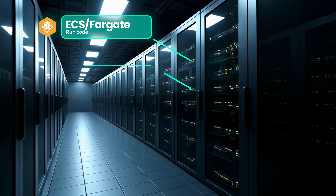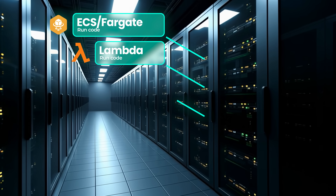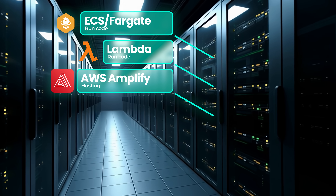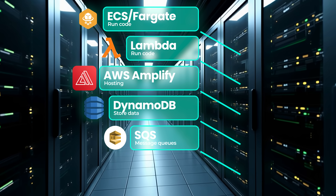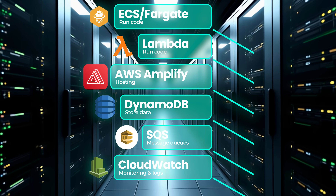This is how I used to run my products. I would use ECS, Fargate and Lambda functions to run all of my code. I would use AWS Amplify to host my apps. I would use DynamoDB to store all my data. I would use SQS to run my message queues, and CloudWatch to monitor the systems and access logs. All of this is entirely managed by AWS — I don't have to worry about where and how this runs, and AWS bills me for my exact usage: milliseconds of code execution, database reads and writes, log storage, and so on.